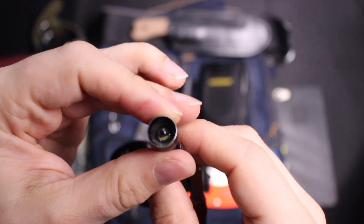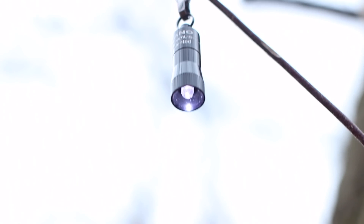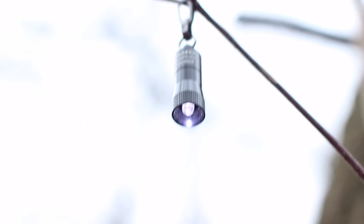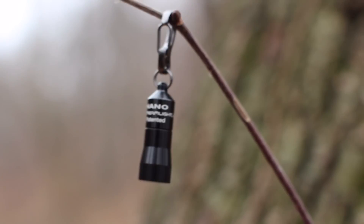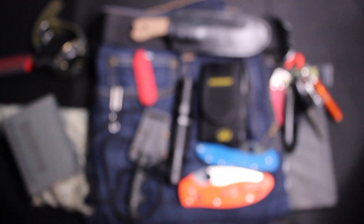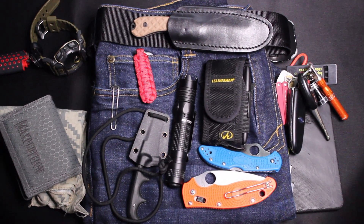Last but not least on the keychain is a small flashlight, which has come in very handy when I ran outside for whatever reason, had only my keys, and didn't think I'd need a light. It's good to have a little flashlight on you at all times.